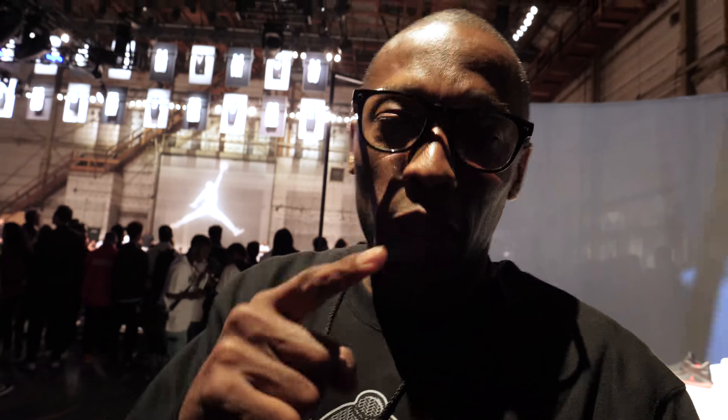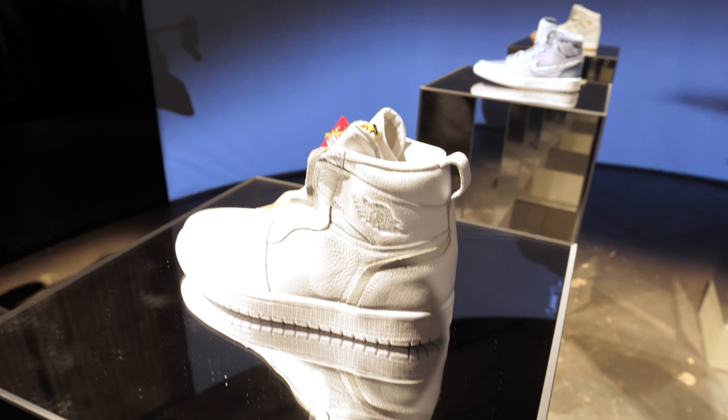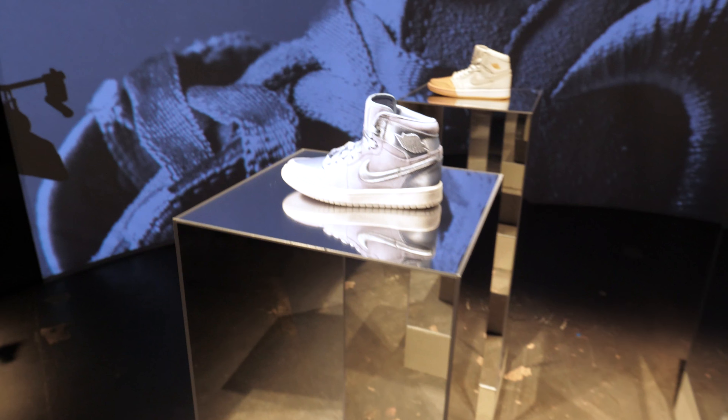Then they have the For Her collection on the other side. Jordan Brand is doing a lot of focus on women — they're actually getting their own Off-White sneakers, a women's Off-White Europe exclusive. The For Her collection has a lot of pieces you've probably already seen online.